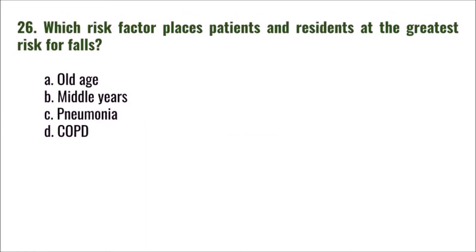Question 26: Which risk factor places patients and residents at the greatest risk for falls? A) old age, B) middle years, C) pneumonia, D) COPD. The correct answer is A: old age.